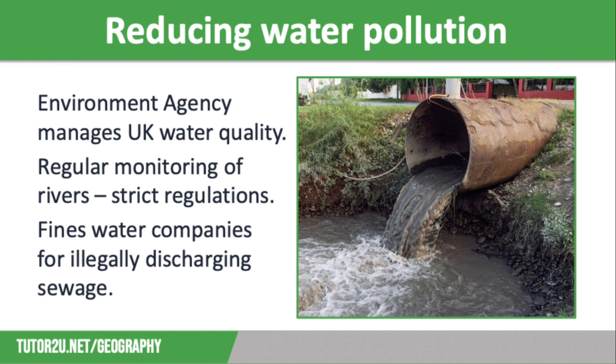A good example of this is the Southern Water Sewage Scandal, where in 2021, Southern Water was fined £90 million for repeatedly and deliberately dumping raw sewage. Between 2010 and 2015, it unleashed around 21 billion litres of untreated sewage into local waterways, and it is continuing to discharge waste today. By reducing water pollution, there will be more water that is safe to use, and therefore our water security will increase.